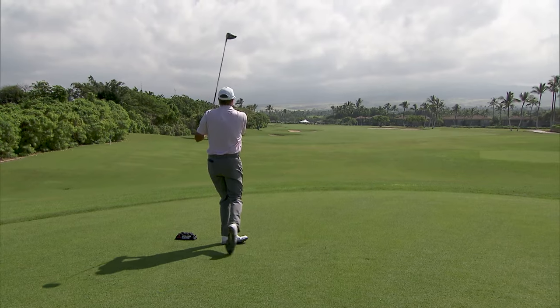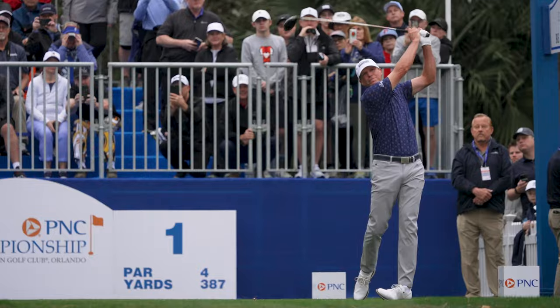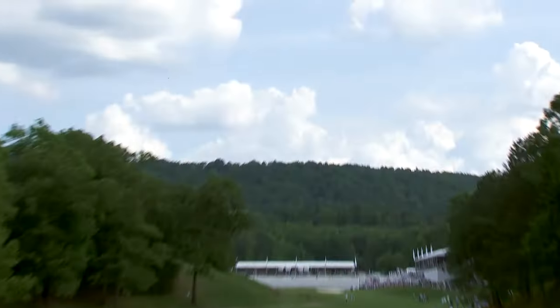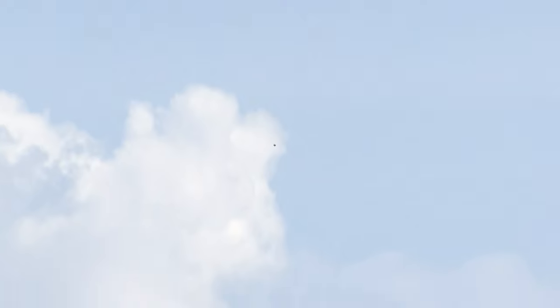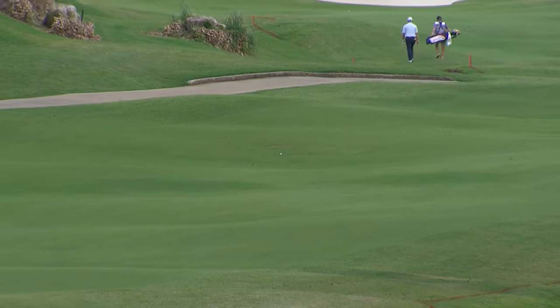Good-looking swing there by Stricker. Nice balance. His driving has been just spot-on today, just every tee shot right on the button. That looks good — I think he smoked another. What a day of driving the ball, just hitting the ball. It's been fun to watch. And good shot there by Stricker right down the left center.